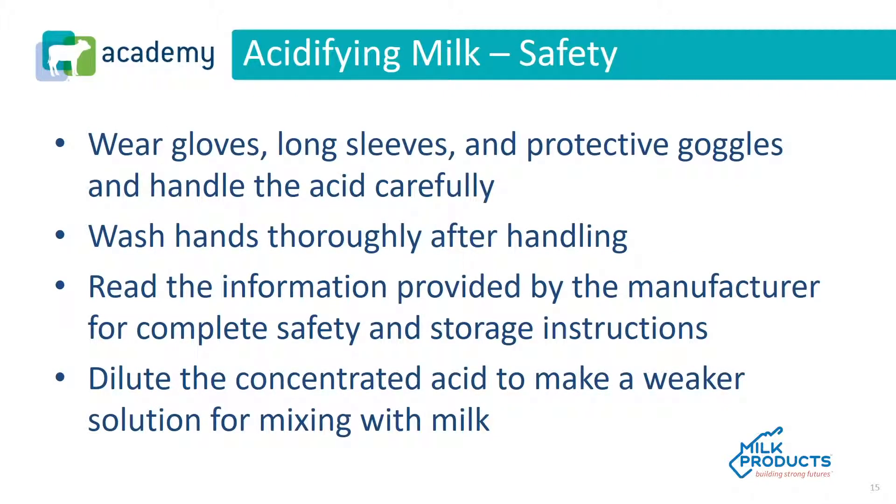In general, when acidifying milk, safety is important. Gloves should be worn, along with long sleeves and protective goggles, and the acid should be handled carefully. After handling acid, you should wash your hands thoroughly. Safety information provided by the manufacturer will provide complete safety and storage instructions. The concentrated acid should be diluted to make a weaker solution for mixing with the milk.